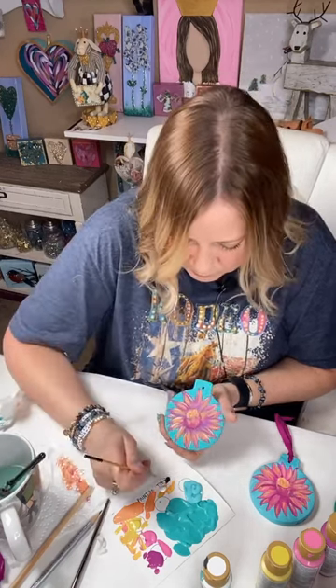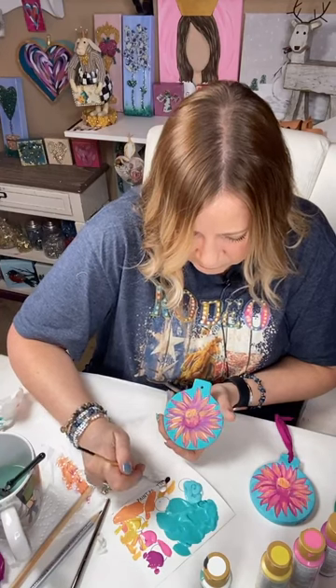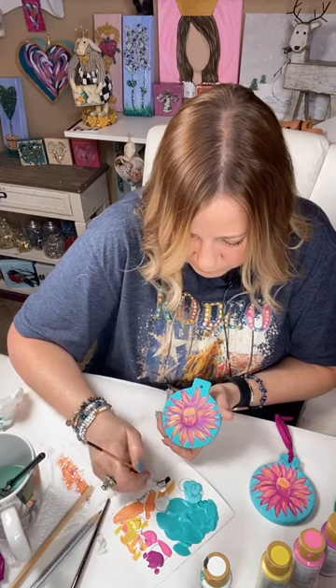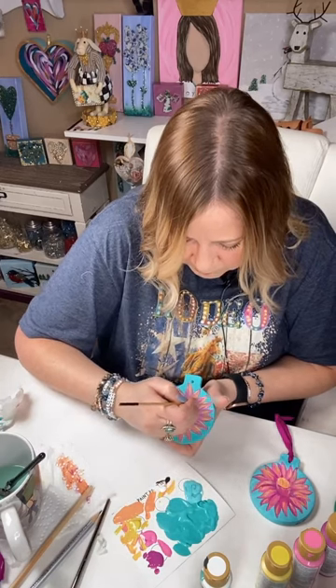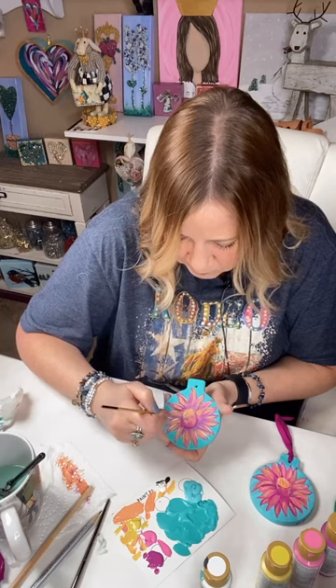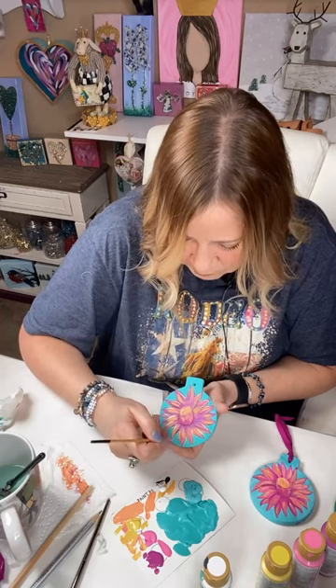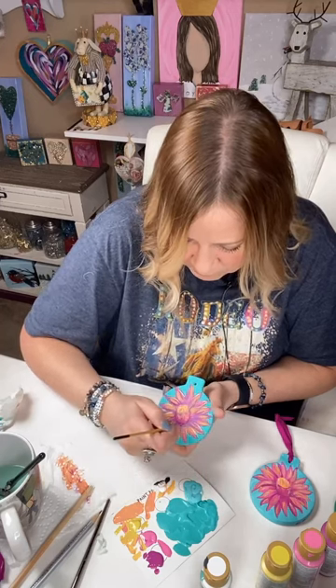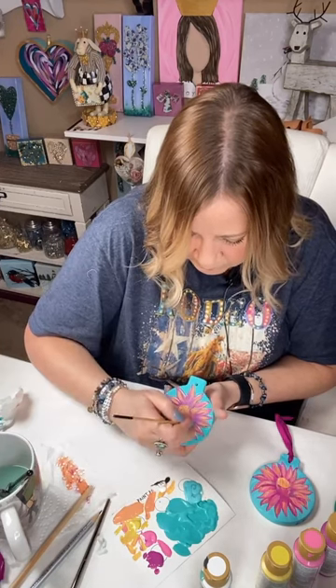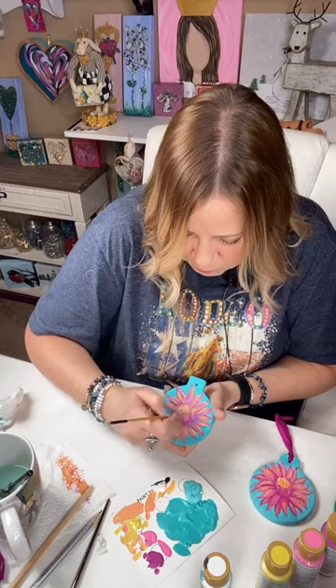You can also take that black and put just little bits throughout to kind of show shadow — it definitely makes it pop. I just try not to do too too much with the black.